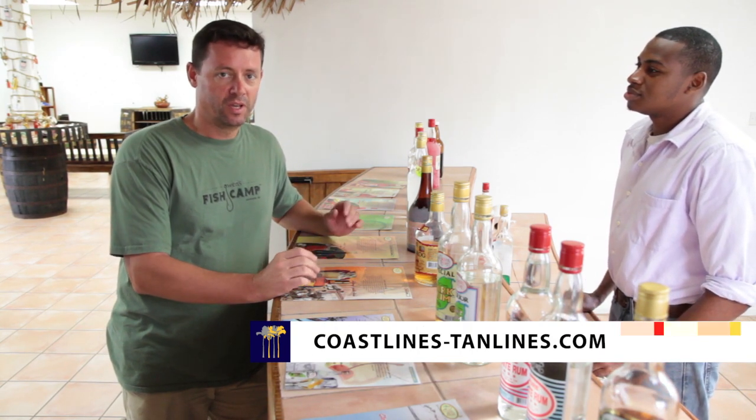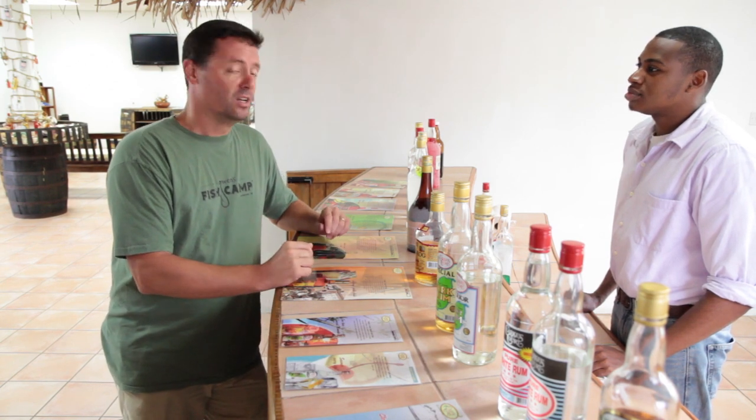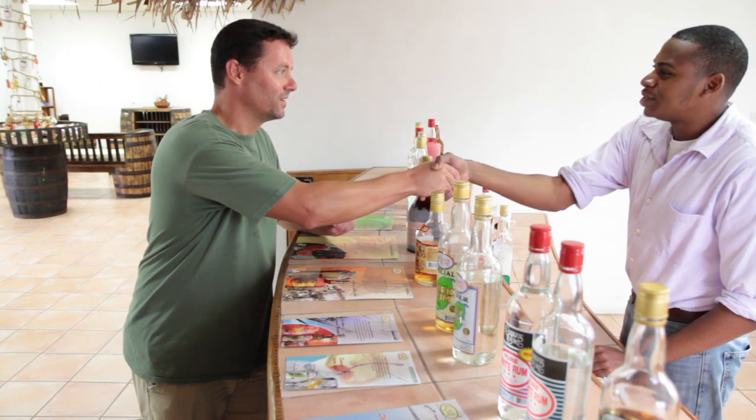Hi, I'm Carl from Coastlines and Tan Lines and I'm in Grenada today tasting rum — it's a really tough job, somebody's got to do it. I've been drinking Clarke's Court rum while I've been in Grenada, specifically the dark spice, and I've really been loving it. So I thought I'd come by the distillery here. I'm going to do my best this morning to drink some great Grenadian rum. Hey, I'm Carl — great to meet you, Kellan.